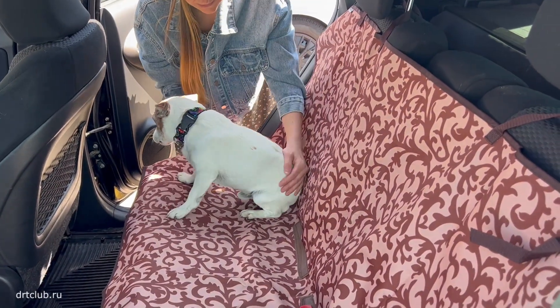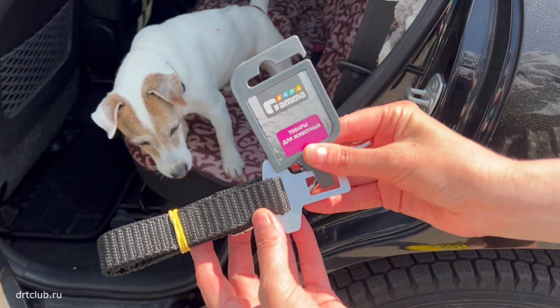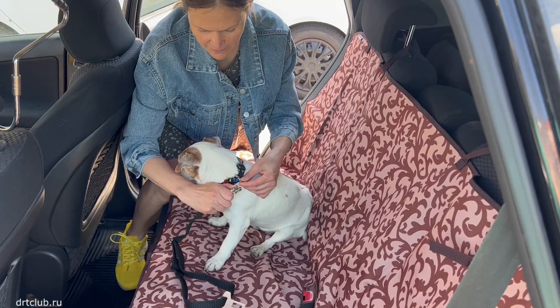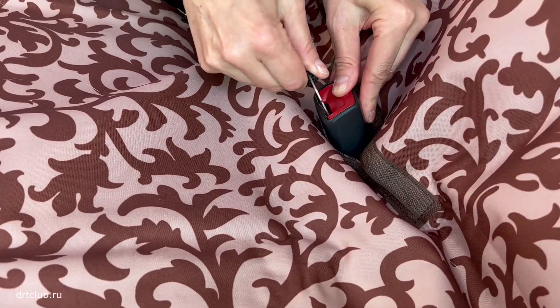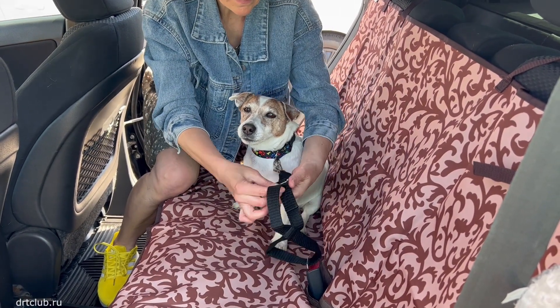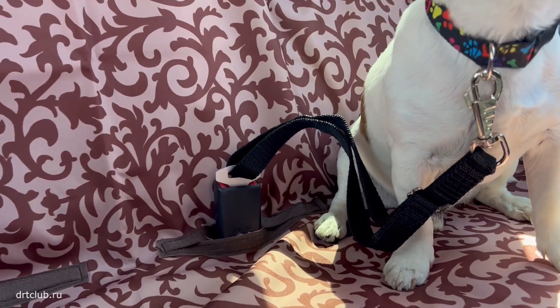The most important inspector is already here — he's taken his precious place! For the strap, we bought a special vehicle safety belt for dogs — this is the Gamma brand. The strap holder is tied to his harness and I put in the lock. I adjust the strap length so that Jack can look out the window but can't jump all over the car.